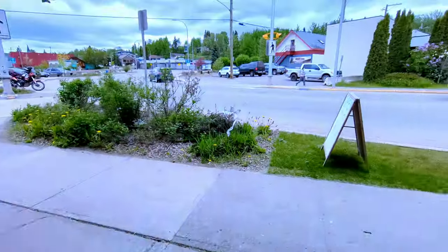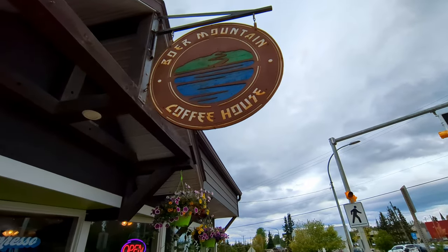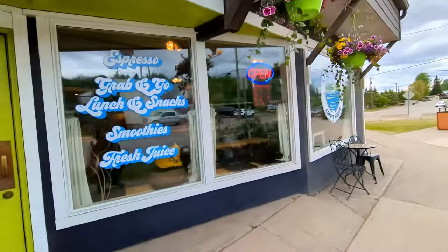Burns Lake. There's a great little coffee shop in Burns Lake — Fair Mountain Coffee. Wonderful.